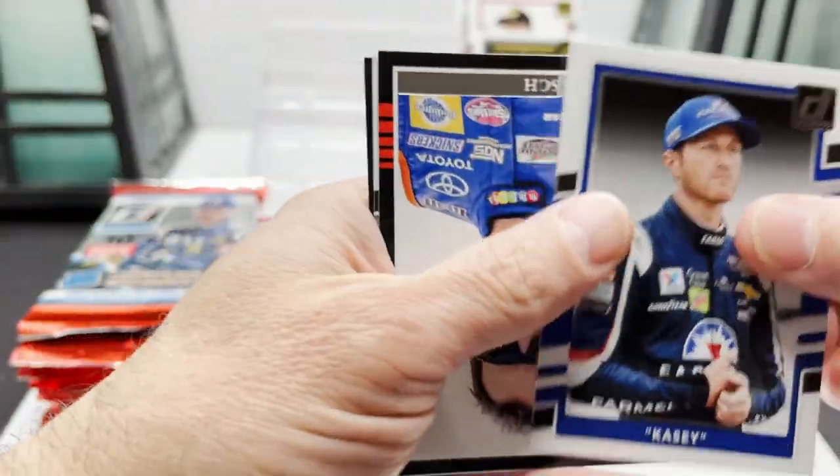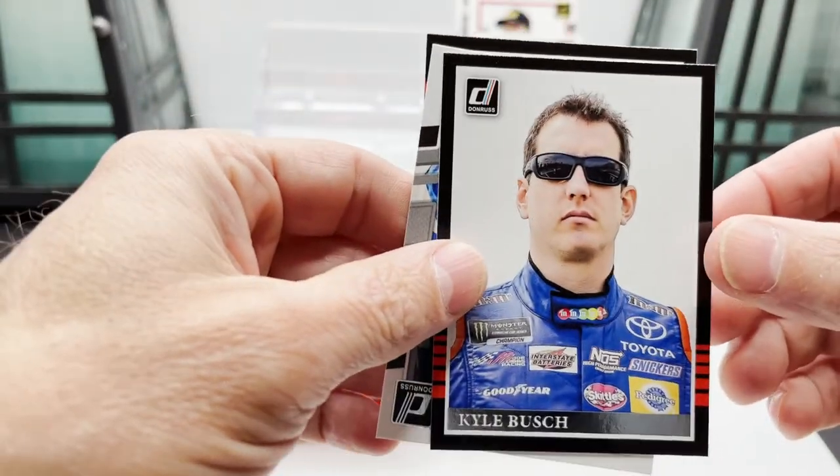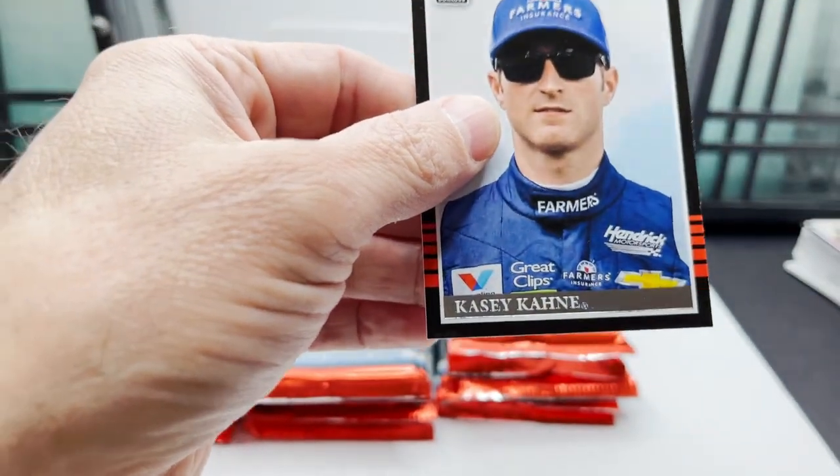Got Casey, Kyle Busch, Ned Jarrett, Casey Cain.